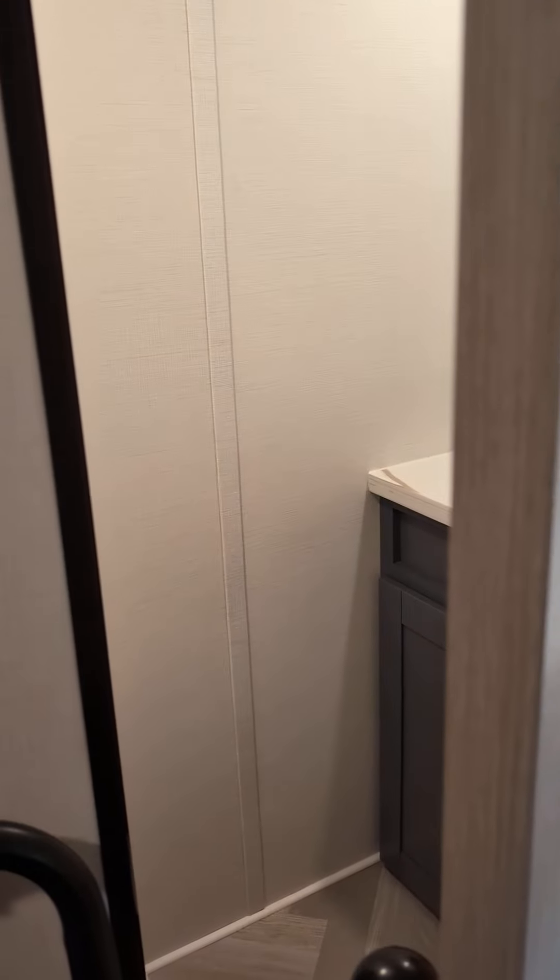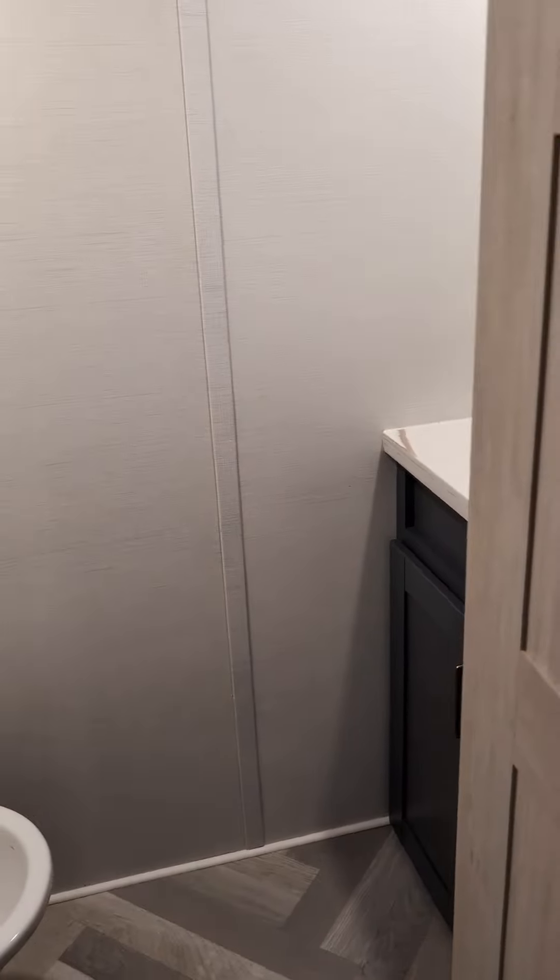And then you open this door right here, you get a half bath. Really nice.